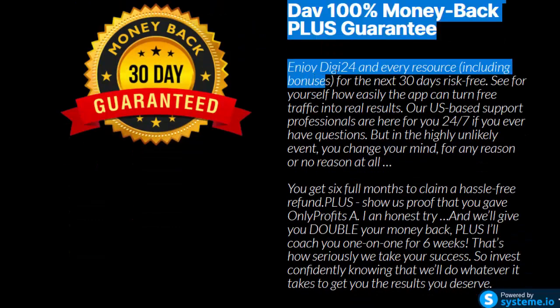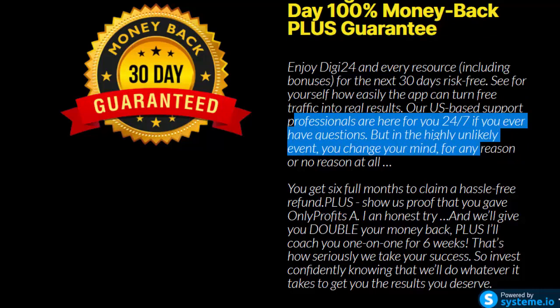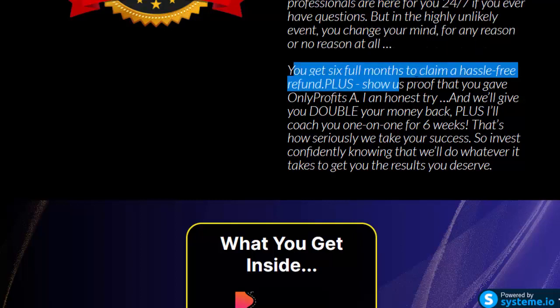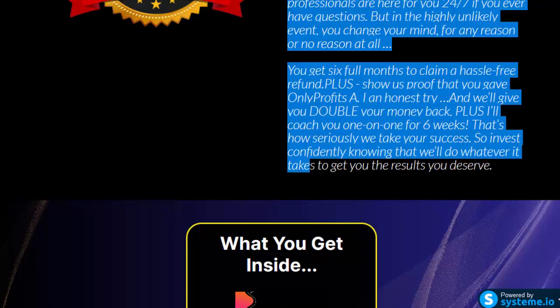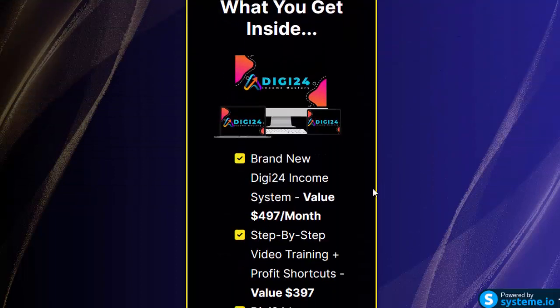Enjoy Digi24 and every resource, including bonuses, for the next 30 days risk-free. See for yourself how easily the app can turn free traffic into real results. Our U.S.-based support professionals are here 24/7. In the highly unlikely event you change your mind, you get six full months to claim a hassle-free refund. Show us proof that you gave Profits AI an honest try and we'll give you double your money back, plus one-on-one coaching for six weeks.